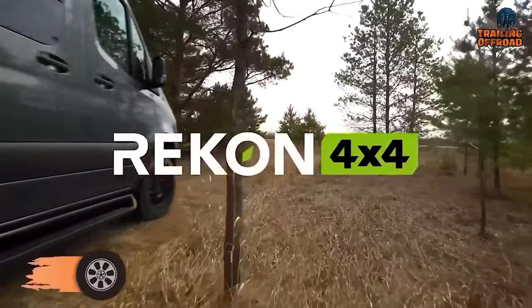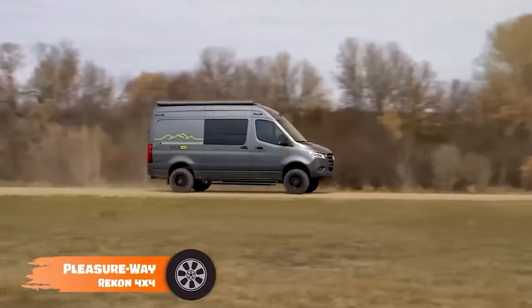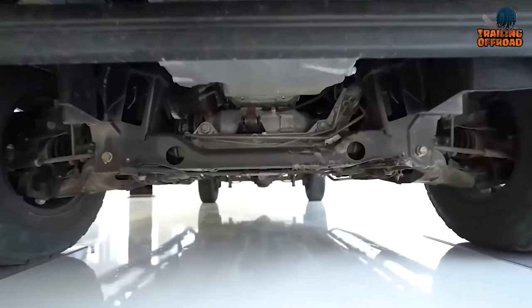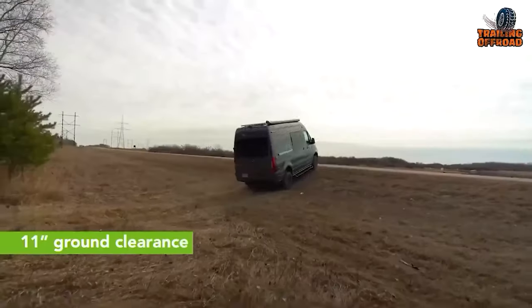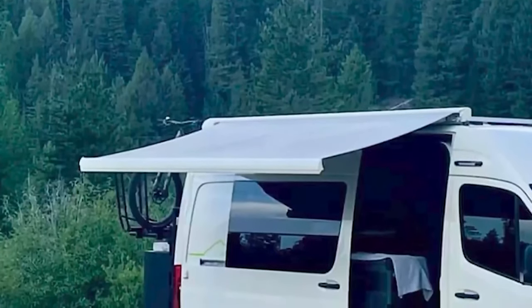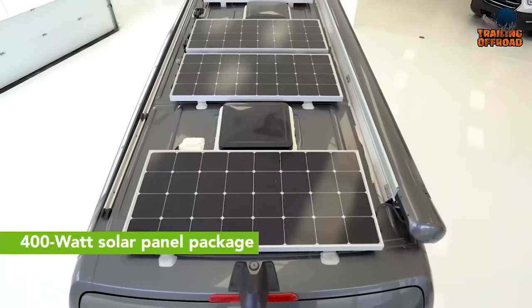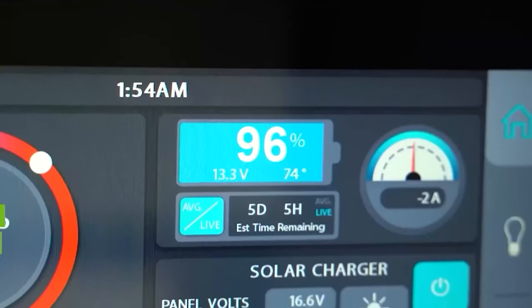The 2022 model of the Recon 4x4 is an award-winning one from Pleasureway to rock anyone's adventure. Designed to conquer the most unforgiving trails, this four-season adventure van features Black Rhino Havasu wheels and Toyo Open Country AT3 tires, offering maximum traction and balance on the roughest trails. The addition of a power awning and an exterior shower make it more compatible, while its well-capable solar panels allow users to rest assured of its power management.